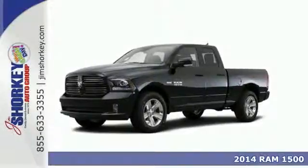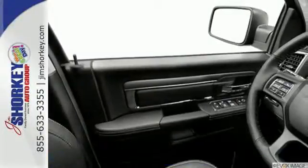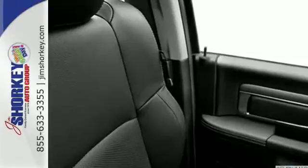It's a 2014 Ram 1500. If you've been looking for a vehicle that can help you haul heavy loads but you also need comfort and affordability, this is the truck for you. You'll get tons of features including the tire pressure monitor, air conditioning, speed control, and multiple airbags.